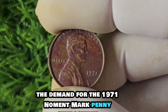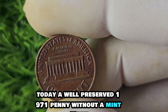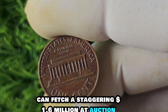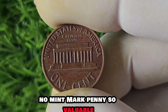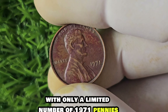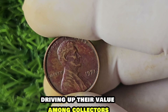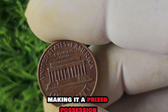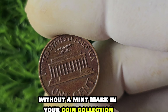This mistake went unnoticed for a while until keen-eyed collectors began to realize the rarity of the 1971 No Mint Mark penny. As word spread, collectors scrambled to add this rare coin to their collections. The demand skyrocketed, driving up its value in the numismatic market. Today, a well-preserved 1971 penny without a mint mark can fetch a staggering $1.6 million at auction, making it one of the most valuable pennies in existence. Rarity plays a significant factor — with only a limited number struck without a mint mark, the supply is scarce.